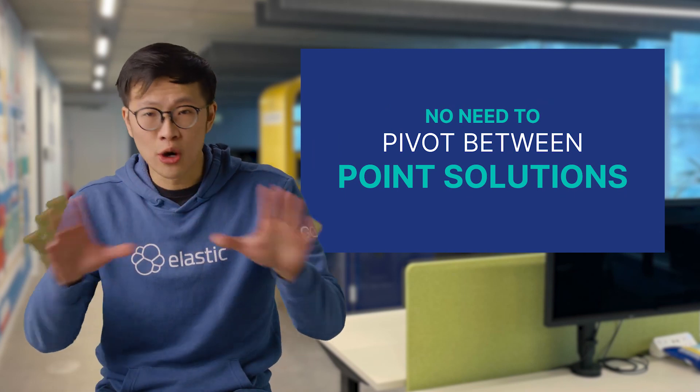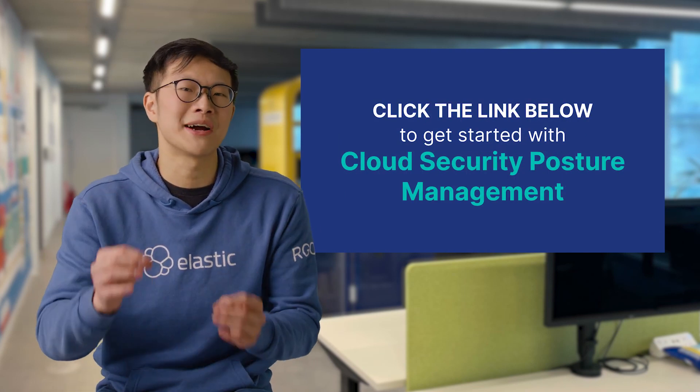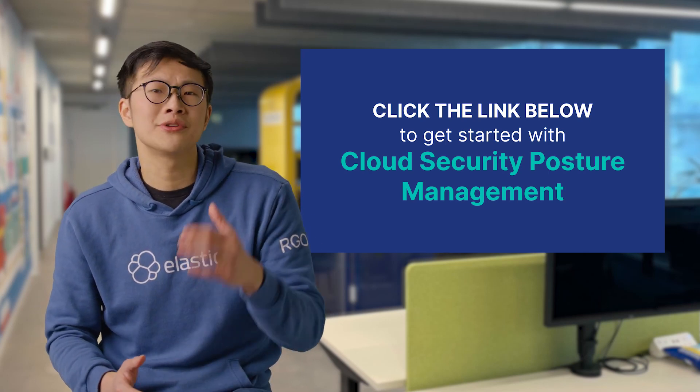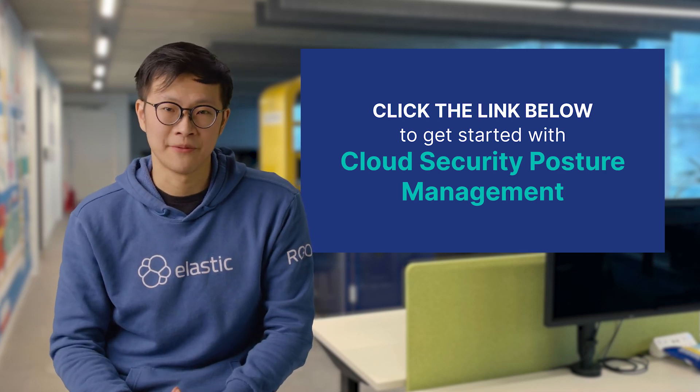With Elastic Security, there's no need to pivot between point solutions. If you're interested in minimizing exposed attack surfaces that result from misconfiguration, I encourage you to click the link below to get started with cloud security posture management today. Thanks for watching and see you next time.